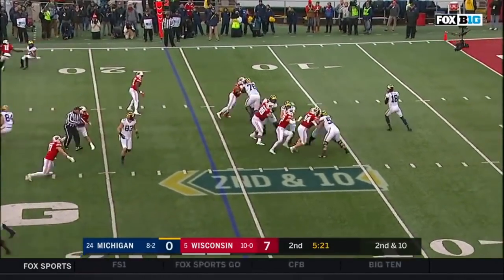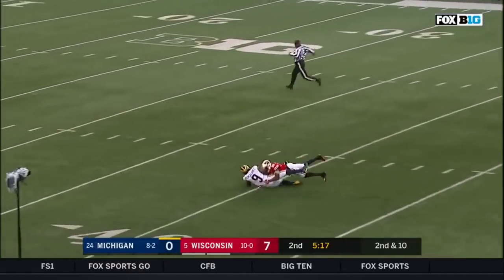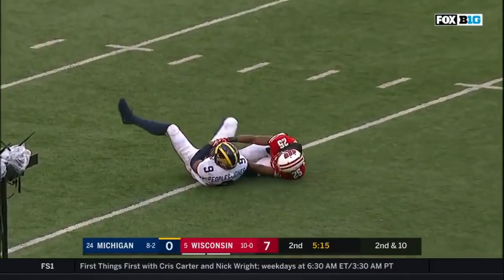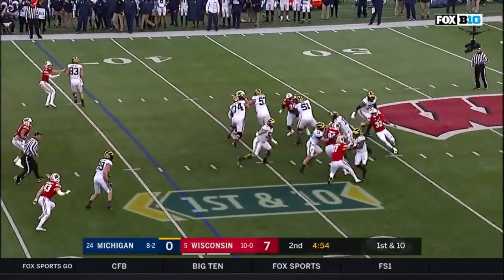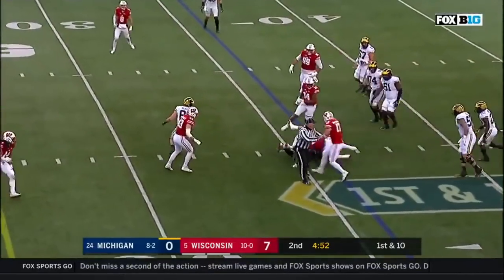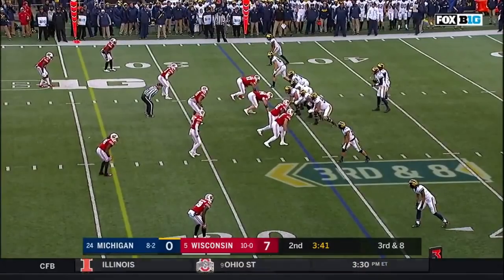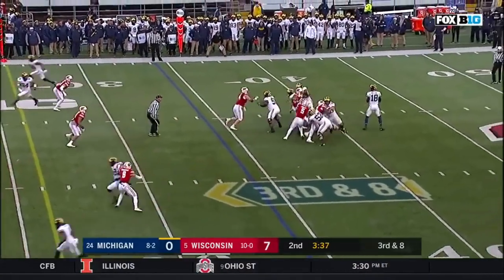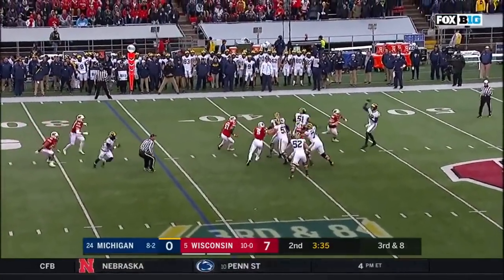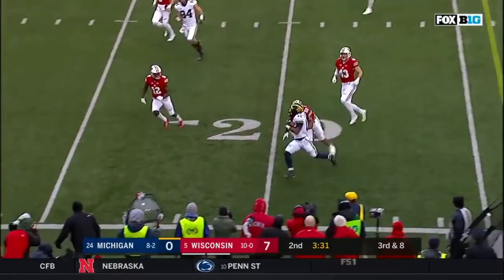Peters — straight drop, looks deep. Play fake; Peters runs and goes down to the line of scrimmage. TJ Edwards there to cover the 34 yard line for the Wolverines. Peters in the shotgun, dancing — throws across the middle and has Evans for a first down and more as he gets out of the backfield.